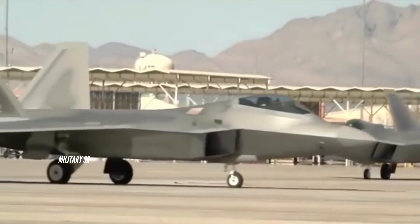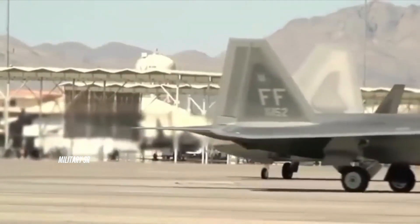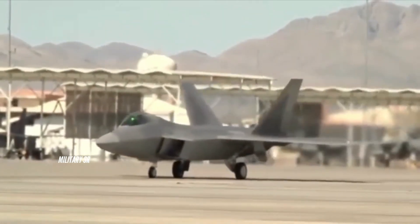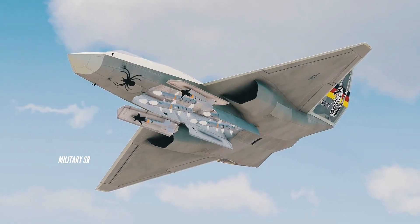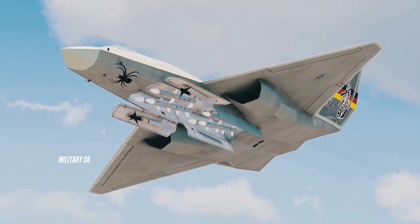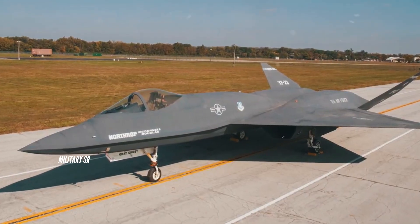Length: 67 feet 5 inches (20.60 meters). Wingspan: 43 feet 7 inches (13.30 meters). Height: 13 feet 11 inches (4.30 meters). Wing area: 900 square feet (88 square meters).